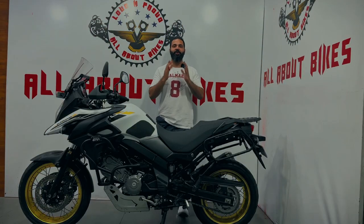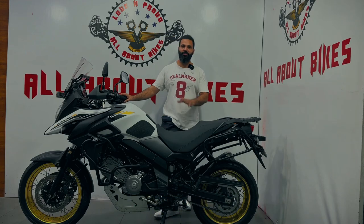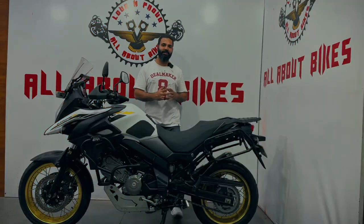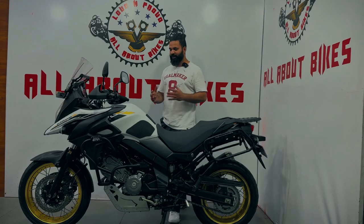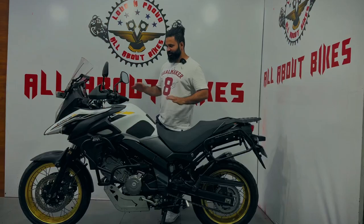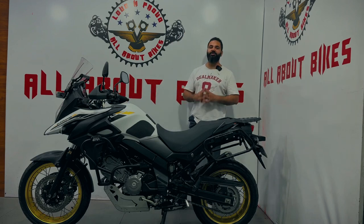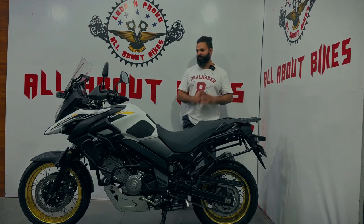Hello guys, welcome back to the video. Today we are featuring one of the best touring bikes — the Suzuki V-Strom. When it comes to Suzuki, obviously reliability, smooth ride, and the engine gives you good pulling power as well. So today we are going to talk about this beauty that has just arrived with us. First, let's enjoy the cinematics.